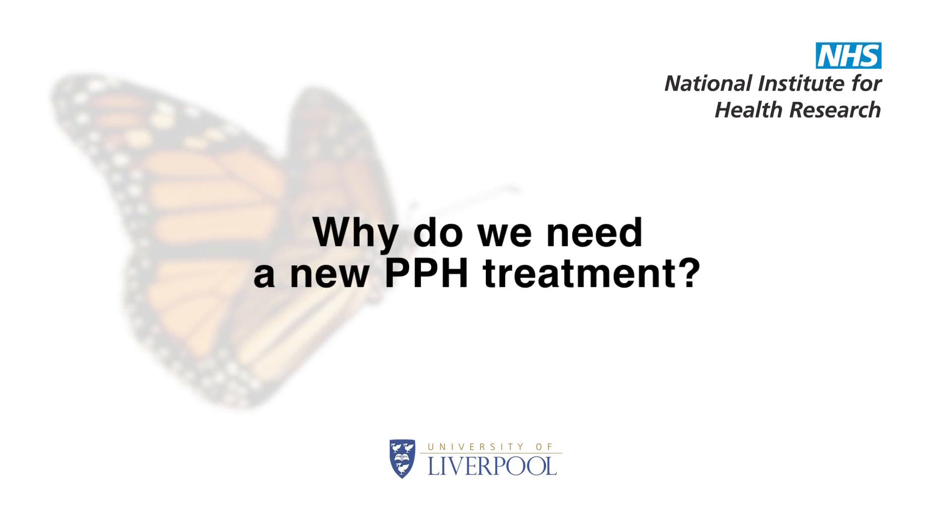Why do we need a new treatment? There are three main reasons. First, PPH rates are escalating and this is partly due to the increasing use of oxytocin during labour. This occupies the oxytocin receptors and makes PPH treatment with oxytocics less effective. So it would be very helpful to have a non-oxytocic based option.